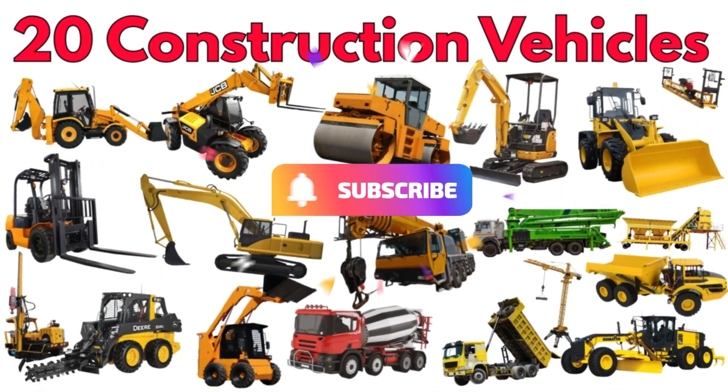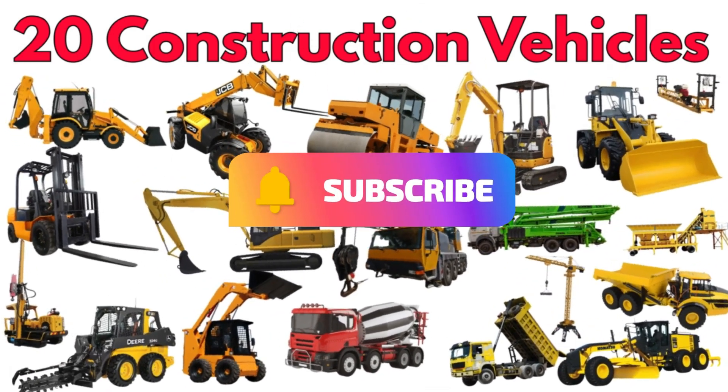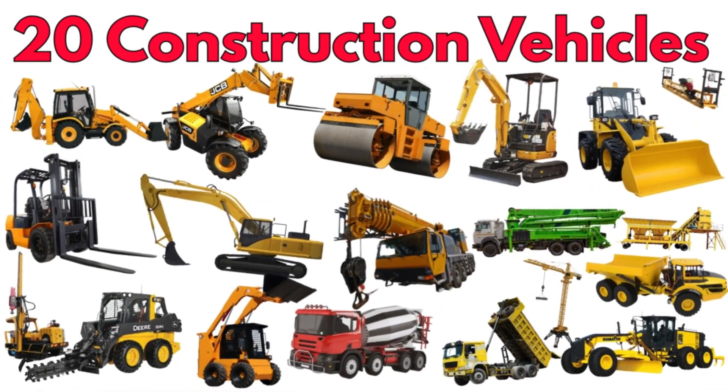Hi kids! Today we're learning about amazing construction vehicles. Let's explore how they help build our world.